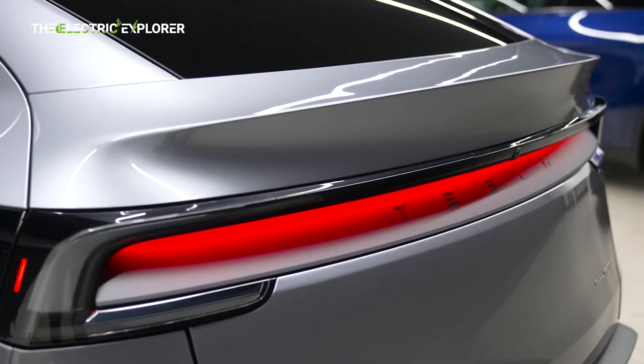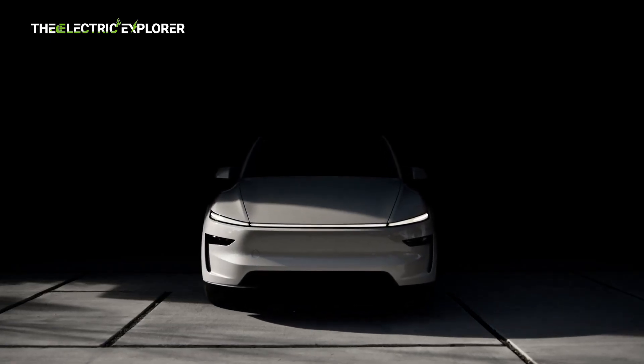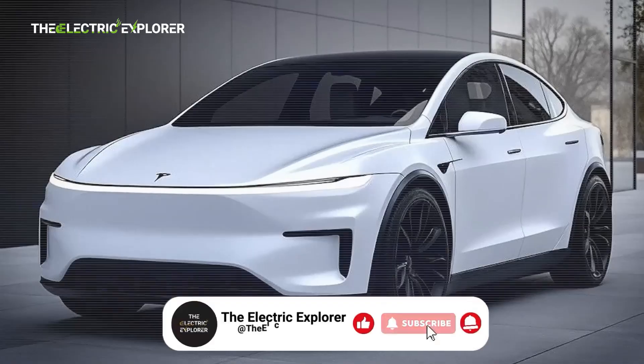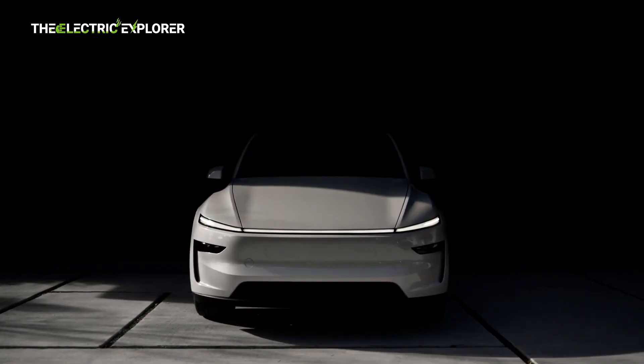Tesla's Model Y, the company's best-selling vehicle worldwide, has received a significant mid-cycle refresh this year under the codename Juniper. While the new iteration brings noticeable improvements in styling, efficiency, and ride quality, the most consequential upgrades for the crossover may still be in the works, potentially reshaping the EV landscape.